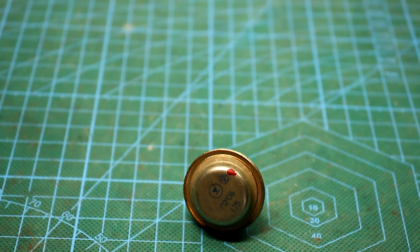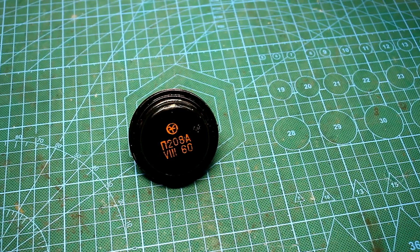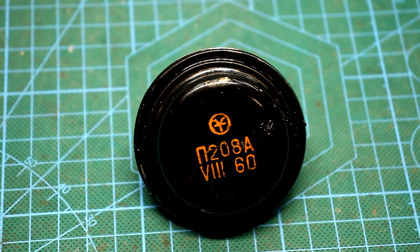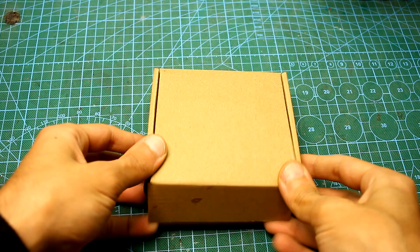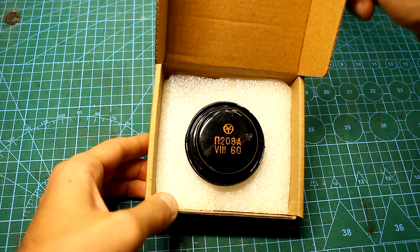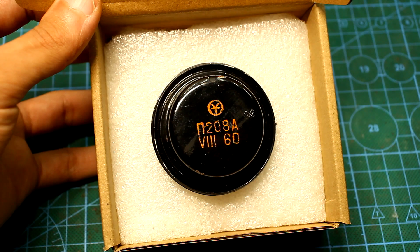In the late 50s and early 60s of the last century, constructors didn't stop there. They wanted something more powerful and they created this. It seems nothing unusual, but until you put the same P-210 next to it or just take it in your hands. Get to know His Majesty — the largest transistor of the USSR: the P-208. In addition to being the largest, it is also very rare, since they were produced for only about 3 years.